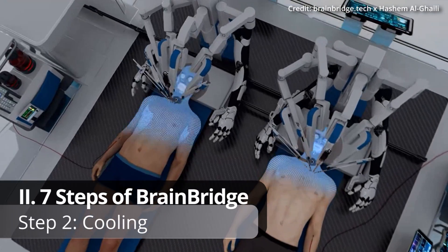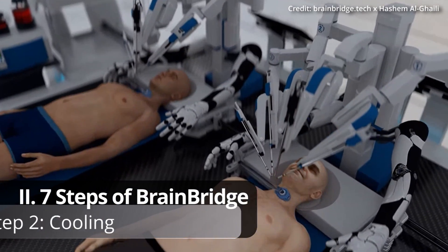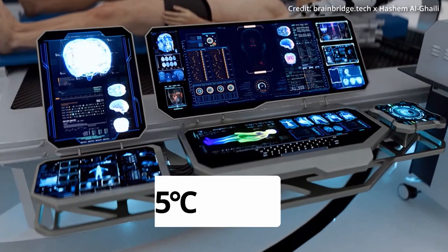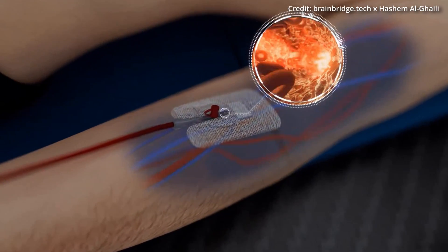Step 2: Cooling. To minimize brain damage, both the recipient's head and the donor's body are cooled to approximately 5 degrees Celsius. This cooling step is crucial for maintaining the viability of the brain during the detachment process.